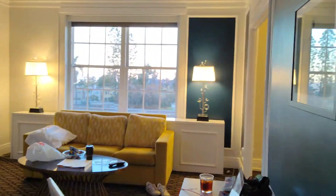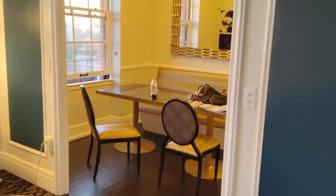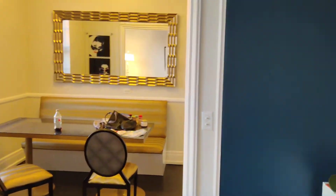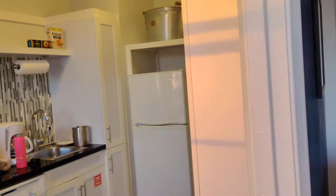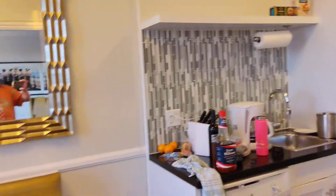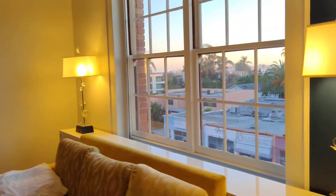Welcome to Unit 314 at the Inn at the Park, a WorldMark and Wyndham property. We're in the two-bedroom Deluxe Queen. Of course, I always thought I was the Deluxe Queen, but anyway.